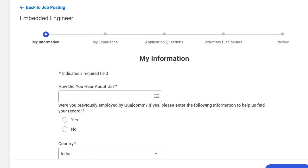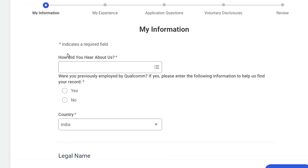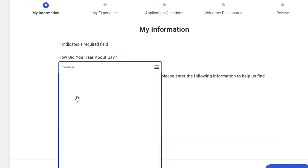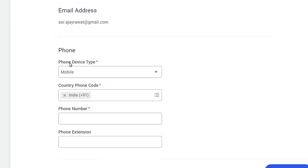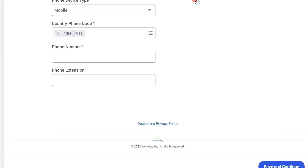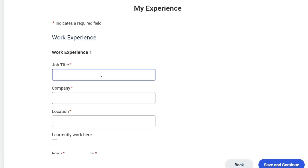You can apply manually on the application page. First, you need to sign in. For 'How did you hear about us', click on the dropdown and select the relevant option. Then fill up your name, your address, your email address, and your mobile number, and click on 'Save and Continue'. For work experience, fill in the job title.